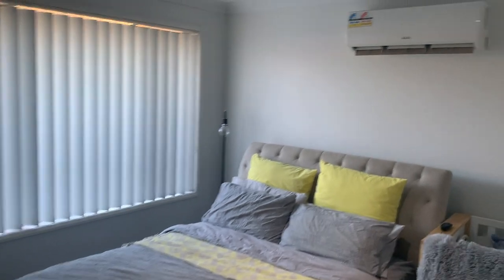To the left we have the master bedroom, again air-conditioned, and we have an ensuite and walk-in robe.